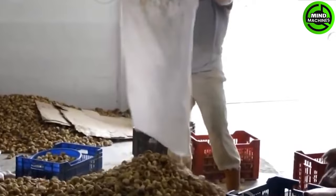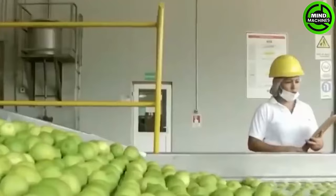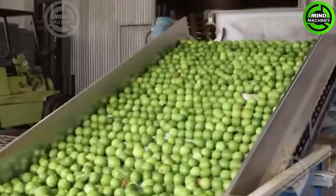Modern technology encompassing self-driving tractors, precision agriculture, and crop sensors is perpetuating the trend of enhancing the efficiency on farms.